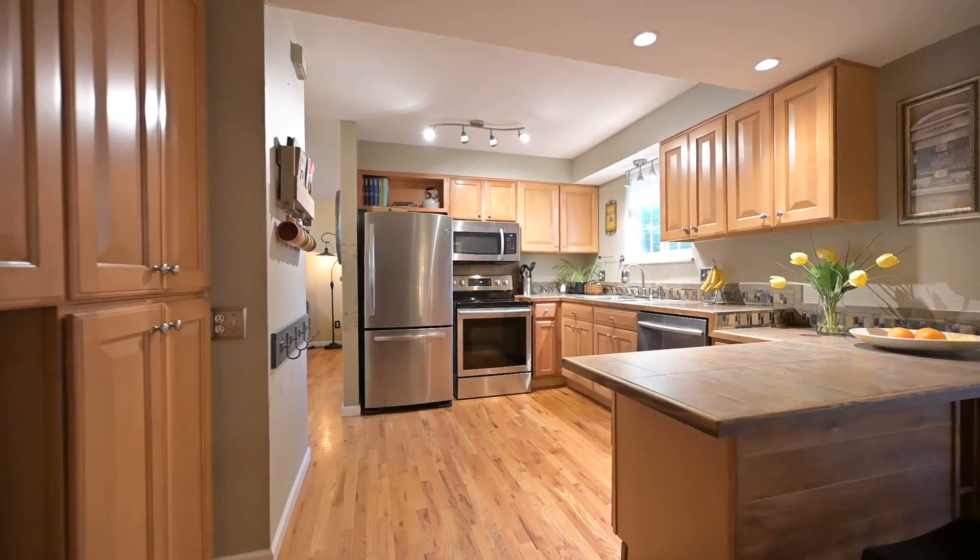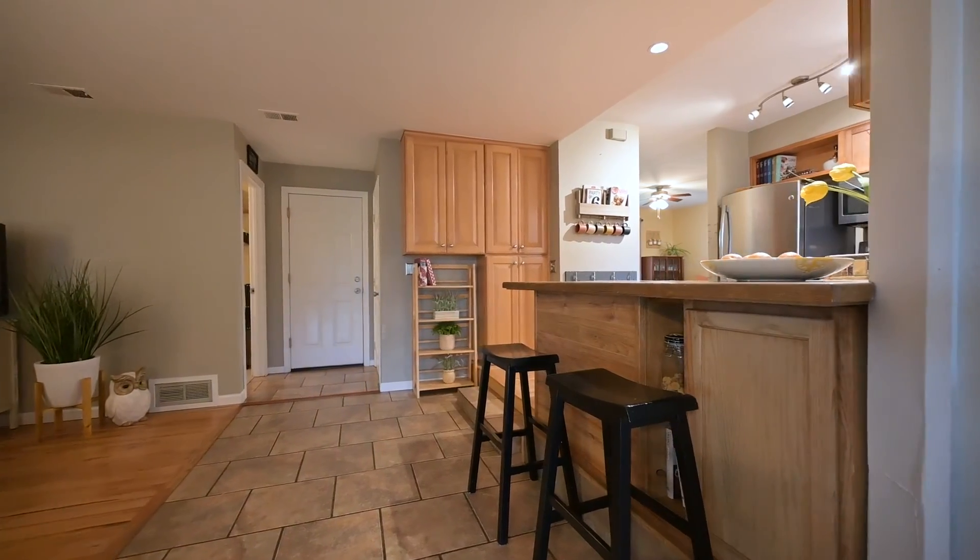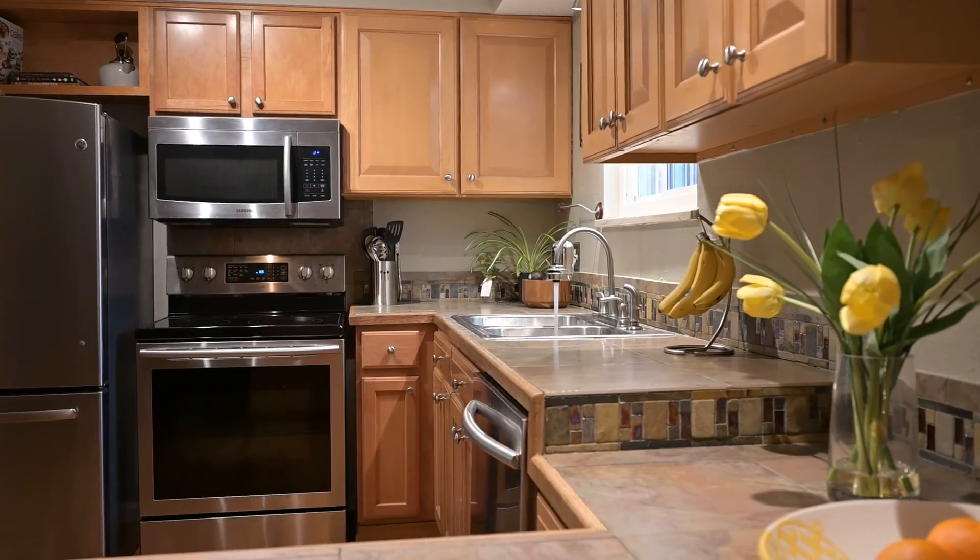The hardwood floors continue through this space. You have stainless steel appliances, a breakfast bar, and a pantry. This is a perfect place for that chef.